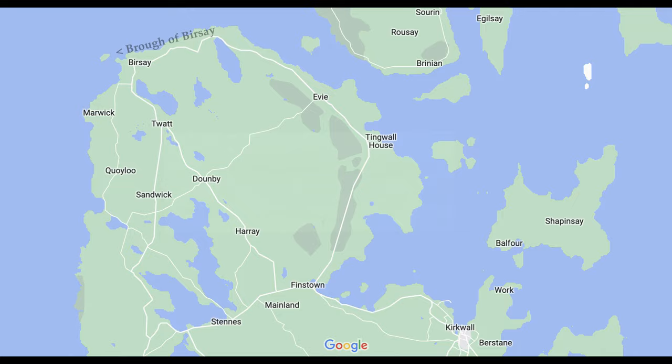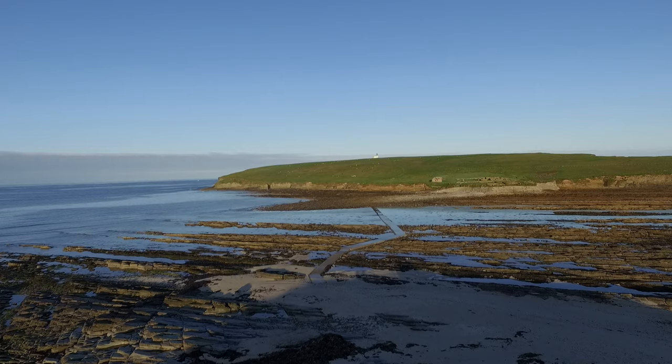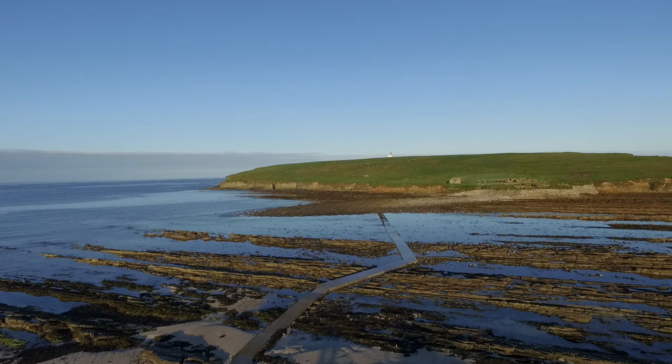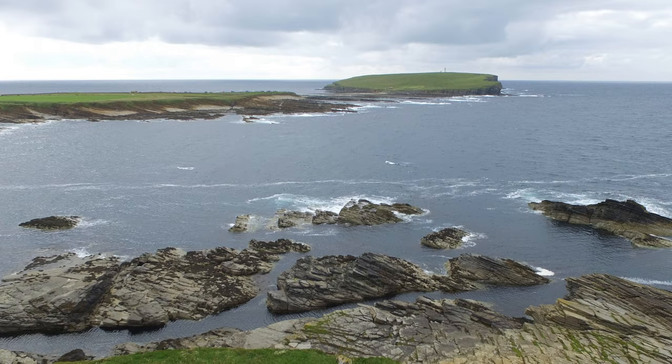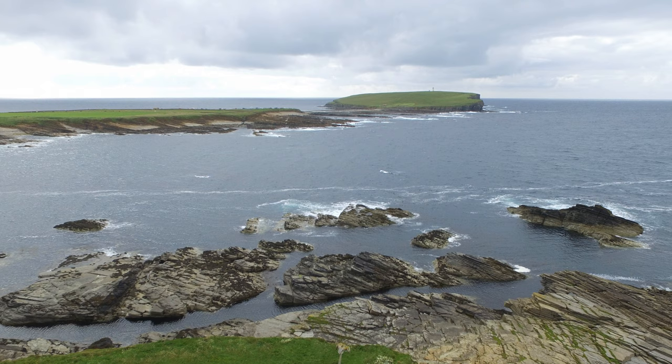The Brough of Birsay is a small tidal island off the northwest coast of Orkney's mainland. Many years ago, the Brough of Birsay would have been a promontory connected to the mainland. In Old Norse, Birsay describes an island only accessible by a narrow strip of land.